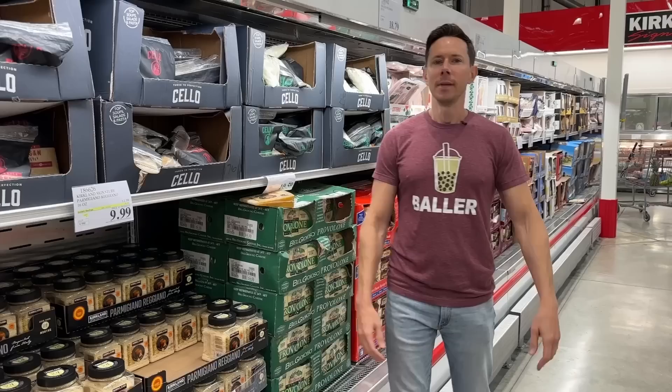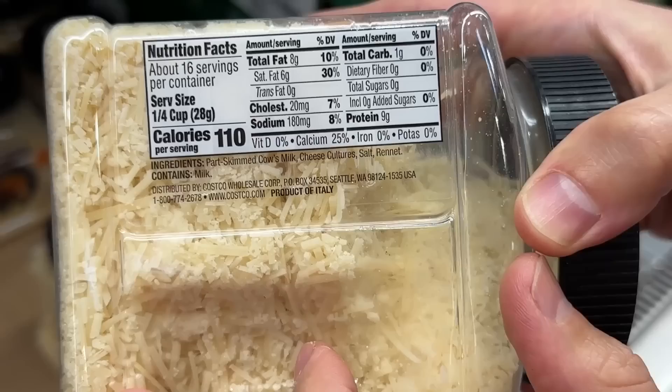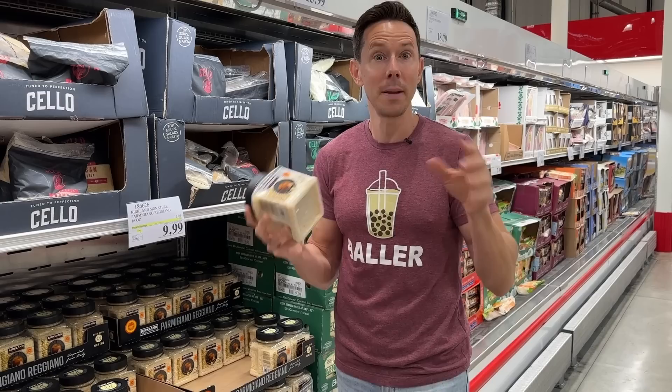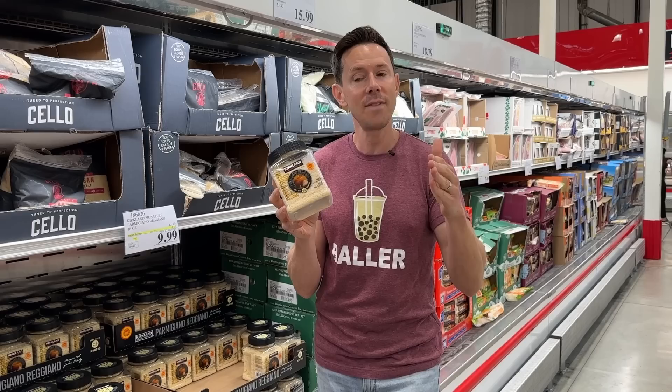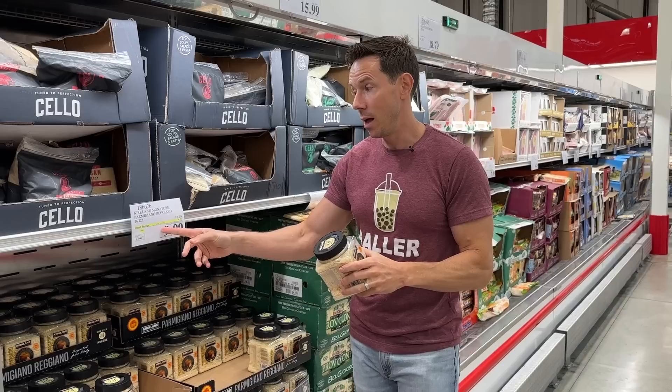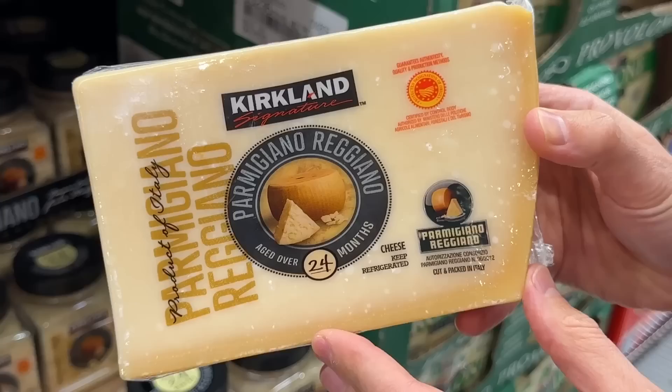I am not a fan of grated Parmesan cheese, let the record show, but this one at Costco is actually Bobby approved and way better than others. Why? Because this is real Parmigiano Reggiano from Italy — not domestic American GMO Parmesan. Number two, look at the ingredients and you'll see the lack of one key ingredient that most pre-grated cheeses have: powdered cellulose. Cellulose is wood pulp used as an anti-caking agent, and up to 8% of pre-grated cheese can be wood pulp. This doesn't have it, and because of that, it has a better texture. It's on sale — a pound for $9.99 for 24-month aged, real deal Parmigiano Reggiano from Parma, Italy.